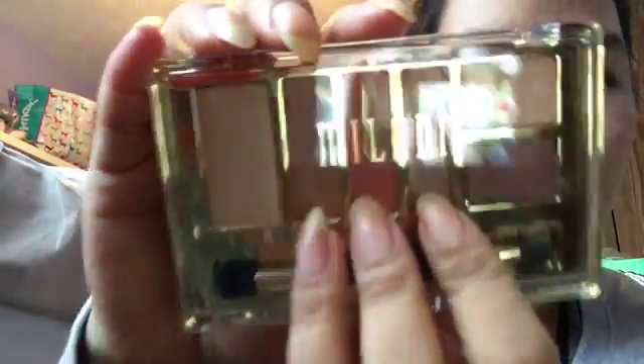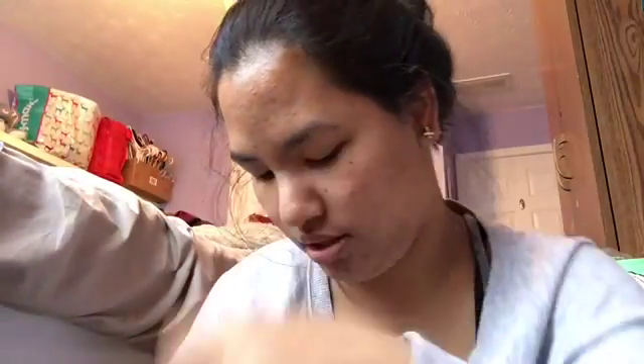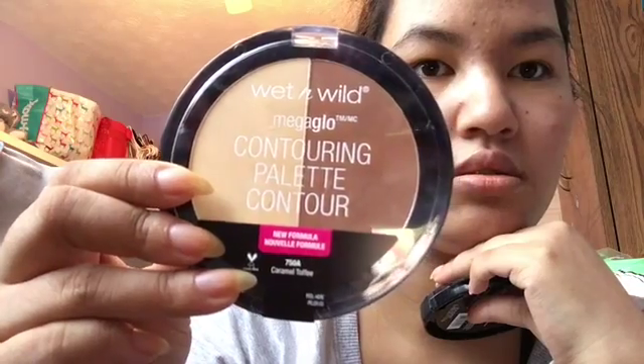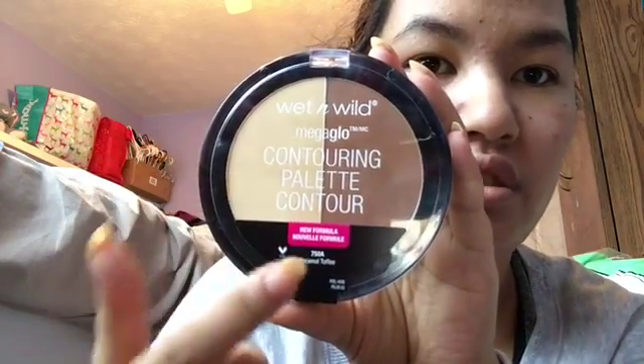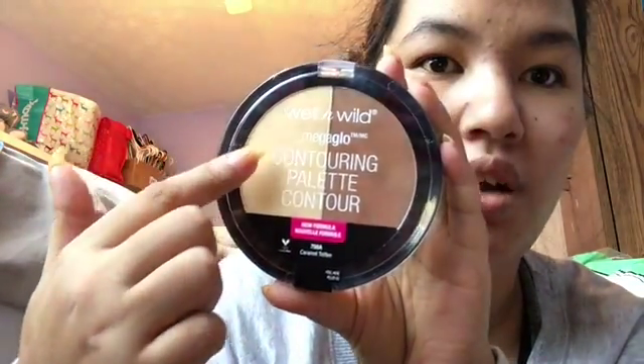I really fell in love with these three shades right here. And then I grabbed — this is the Wet n Wild Contouring Palette in Caramel Toffee.